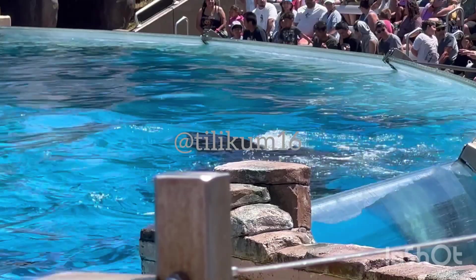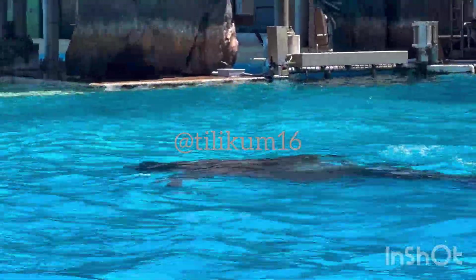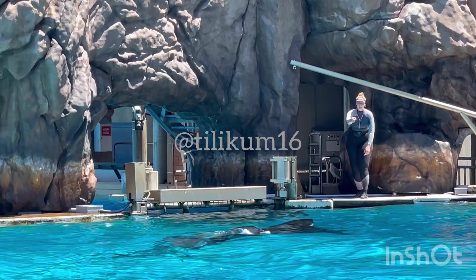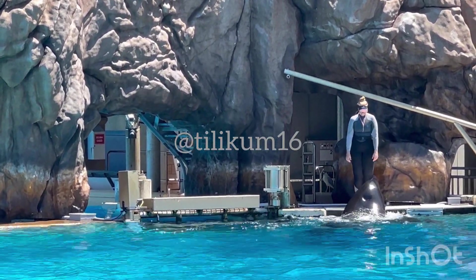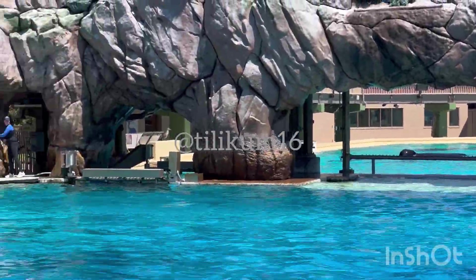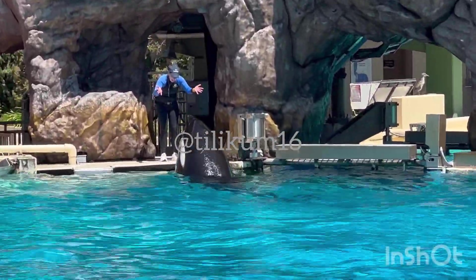Killer whales work together to rear their young, protect their pod, and most importantly, pursue and catch their prey. Every day they cooperate to survive in the wild oceans of the world. The orca's hunting techniques are as varied as the whales themselves. Norwegian killer whales will circle herring, herding them together. The whales use sounds to coordinate with each other and to disorient the herring. With the fish confused and contained, the whales stun them with their powerful tail flips, making for an easy meal.